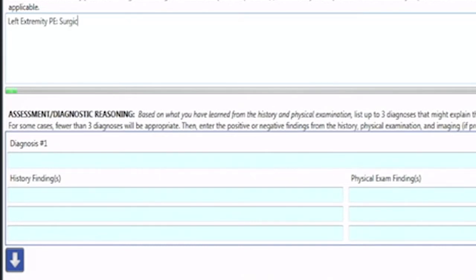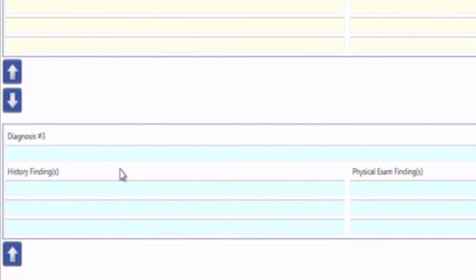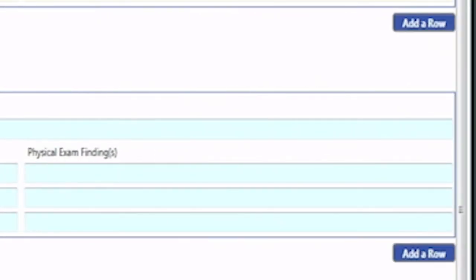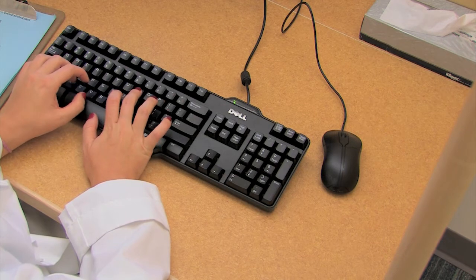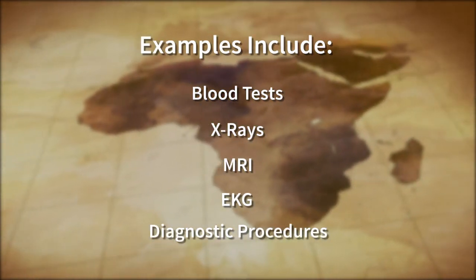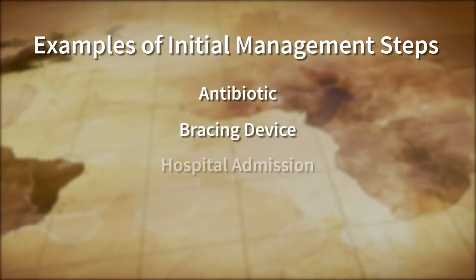There are three formats of patient notes. The first format is for cases with a true differential diagnosis — such as an ulcer case in which the origin is unknown. List up to three diagnoses in the order of likelihood. If you want to change the rank order, click on the arrows on the left of the screen. Under each diagnosis, there are fields for history and physical findings that support each diagnosis; click 'add a row' to add more rows. The diagnostic studies should represent the first-line tests you would like to use to narrow down your differential diagnosis. Your management plan should outline initial steps in treatment. Examples of first-line tests include blood tests, x-rays, MRI, EKG, and diagnostic procedures. Examples of initial management steps might be to prescribe an antibiotic, a bracing device, or to admit the patient to the hospital.